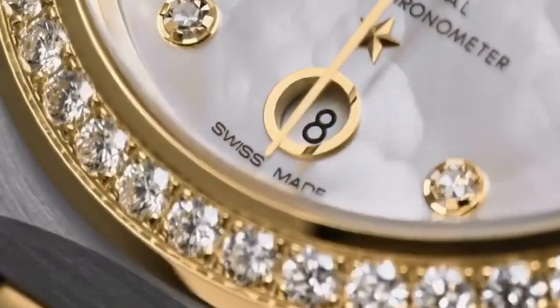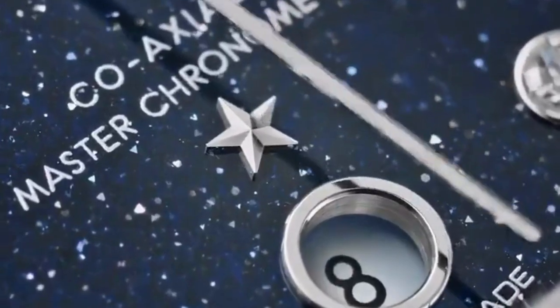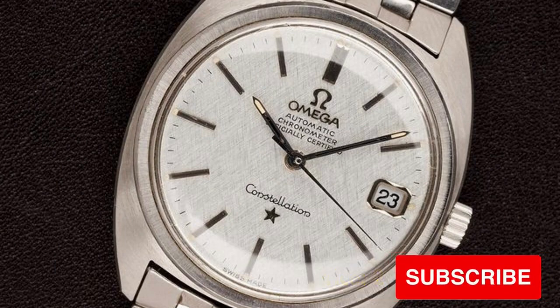The Constellation collection caters to both men and women, with dedicated models for each. There are 428 watches available in the Constellation collection. Prices for Constellation models start from 2.5 lakhs to 85 lakhs.